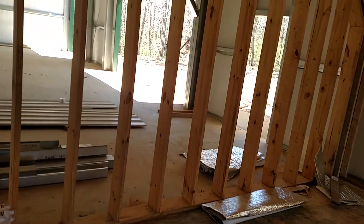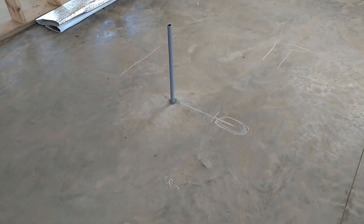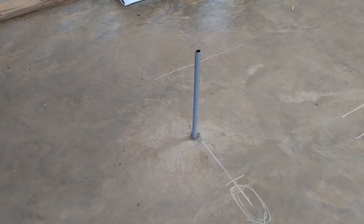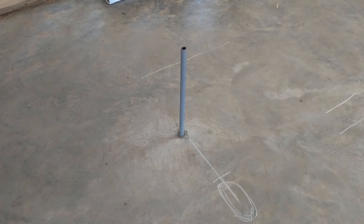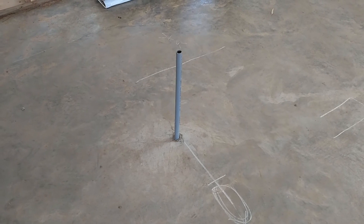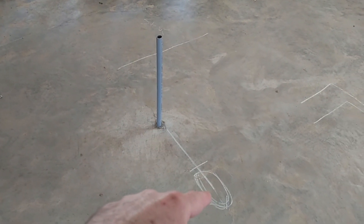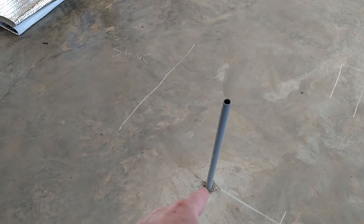I have not worked out HVAC yet — that's still a work in progress. We miscalculated on where our island is going to be, so we're going to have to move that pipe out. Otherwise we wouldn't have enough room if our island started right there.